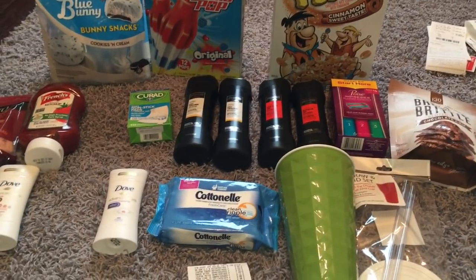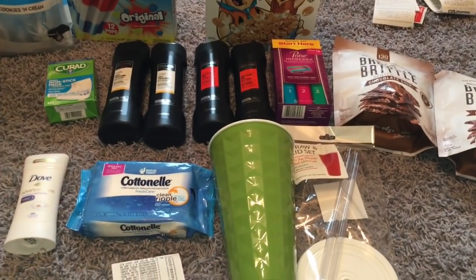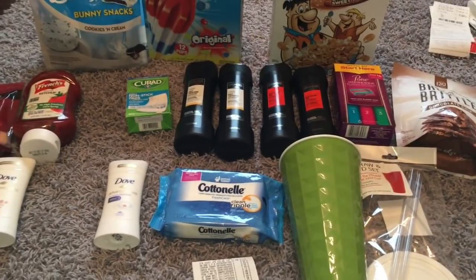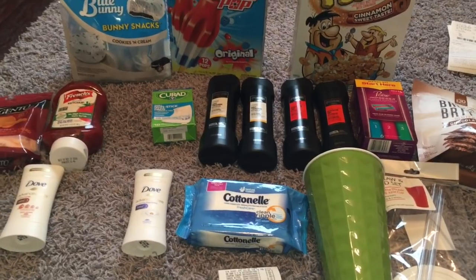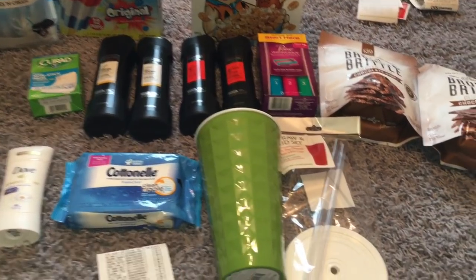Hey friends, welcome back. Here is a Walmart couponing haul. I did some rebates on Ibotta as well as Checkout 51, and there were some really, really good deals.